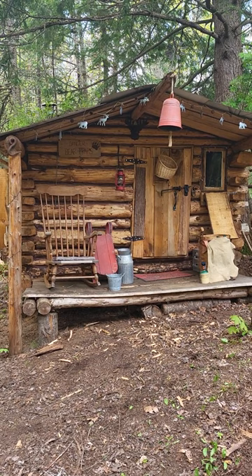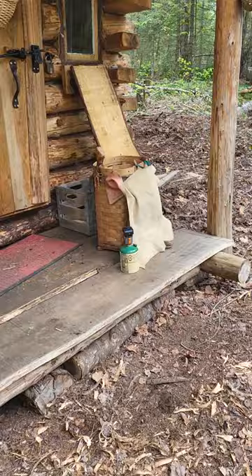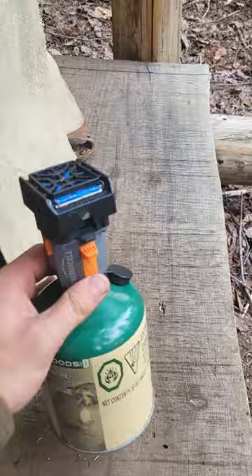Summer is finally here and there are bugs everywhere in the woods. I'm about to show you guys the best bug repellent on the market. My family's been using these things for years and years — my dad uses it hunting, I use it at the cabin. They make a bunch of different models.